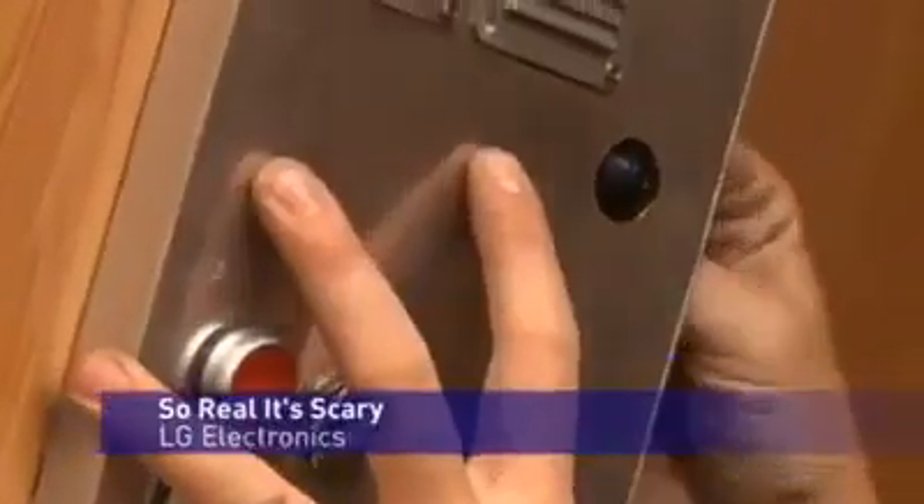Technology company LG have come up with an unusual way to test their new lifelike monitors. They've had them installed into the floor of a lift, along with some hidden cameras. As the lift begins to move, the floor appears to fall away, giving those on board quite a fright.